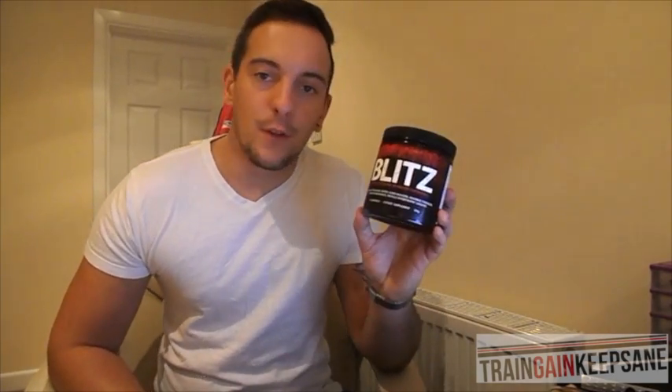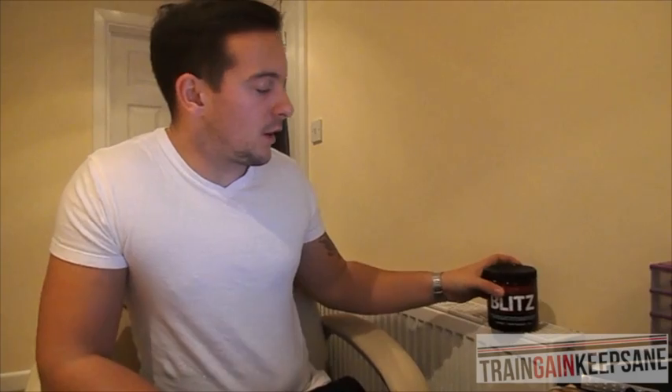I went in to see Danny in Body Mass and had a chat with him. He wanted me to try this Darkside Blitz so I thought I'd give it a go. You get this for £25 a tub, 30 servings in a tub, so you're paying less than a pound a serving. That's alright — it's going to last you about a month unless you're a nutter that likes to double scoop.